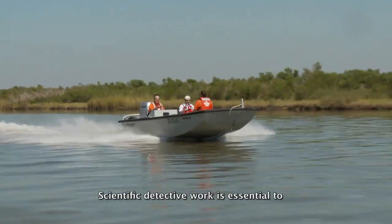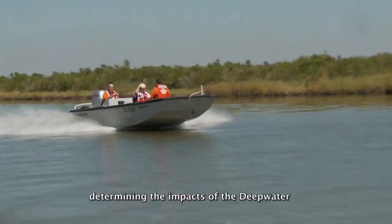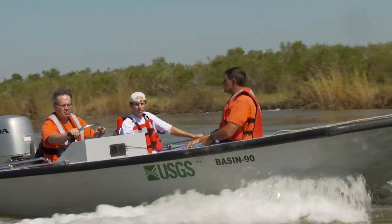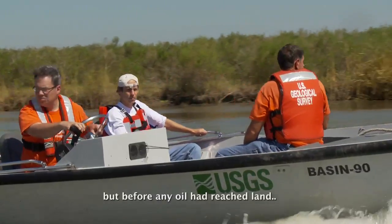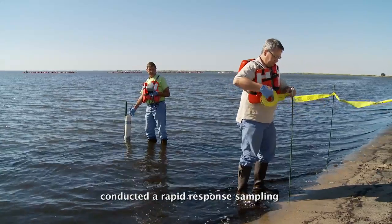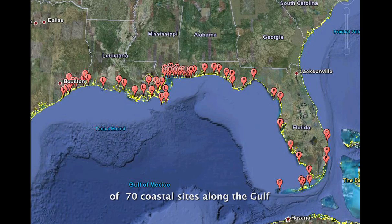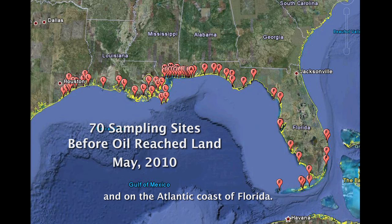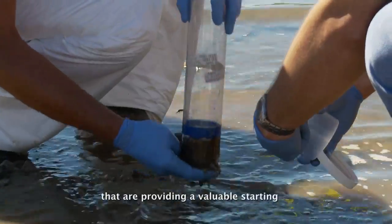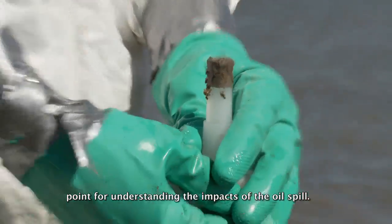Scientific detective work is essential to determining the impacts of the Deepwater Horizon oil spill on coastal habitats in the Gulf of Mexico. Just after the beginning of the spill, but before any oil had reached land, U.S. Geological Survey scientists conducted a rapid response sampling of 70 coastal sites along the Gulf and on the Atlantic coast of Florida. The scientists gathered samples for water quality analysis and bottom sediment composition that are providing a valuable starting point for understanding the impacts of the oil spill.